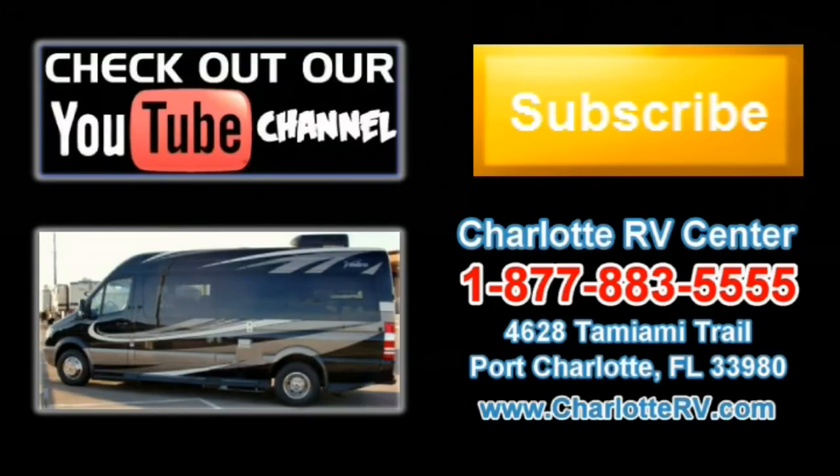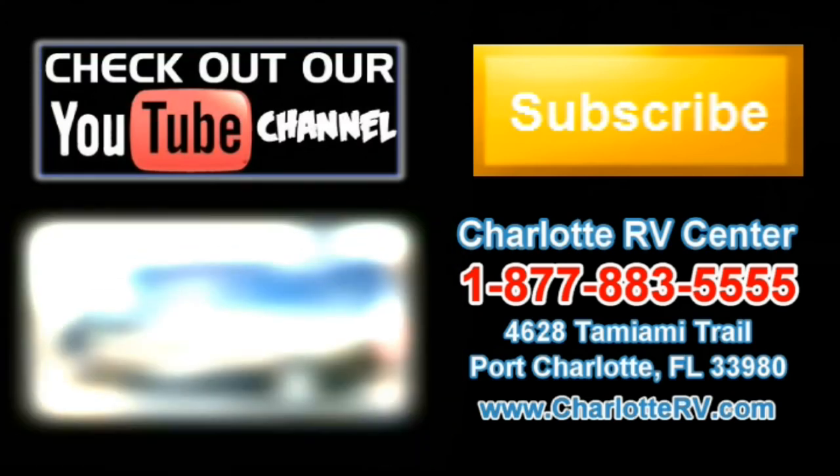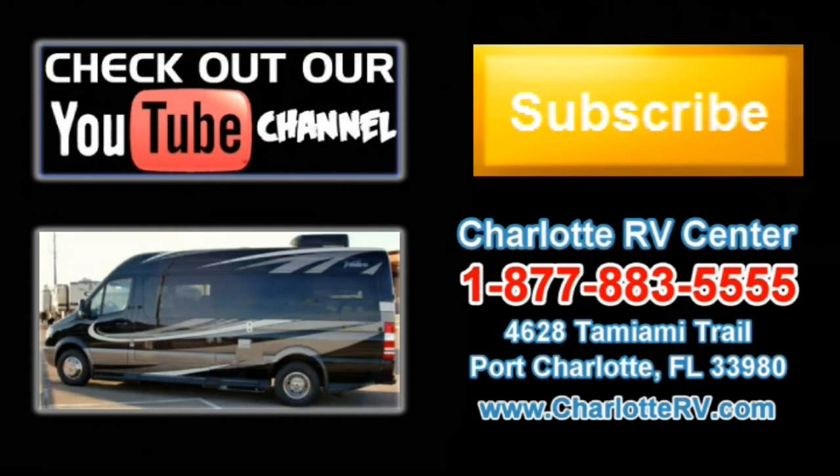Click here to visit our YouTube channel and see all of our video listings. Or click here to see all of our current Class B Motorhome video listings. Don't forget to subscribe to our YouTube channel to keep up with all future listings. The perfect RV for you could show up tomorrow — don't miss out. Subscribe today.